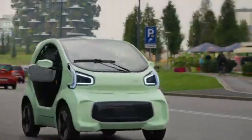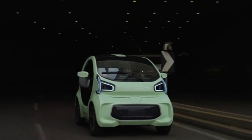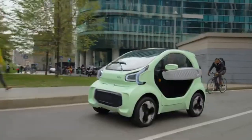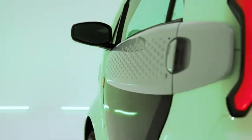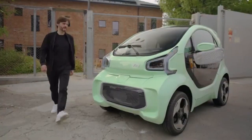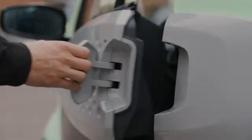Priced affordably, the car is an accessible option for those looking to reduce their environmental impact while enjoying the convenience of a practical vehicle. Its limited range is perfect for short daily city commutes, making it an excellent choice for people who do not need a long-range electric vehicle. By addressing the common issue of long charging times with the swappable battery system, this electric car provides a hassle-free, sustainable solution for urban driving.